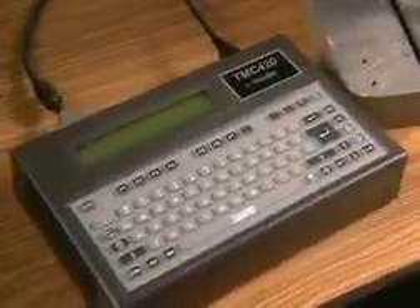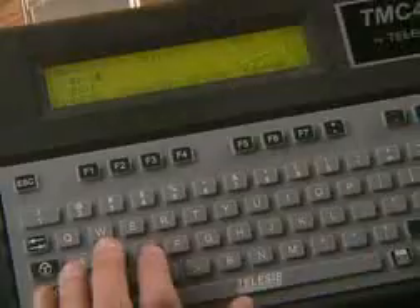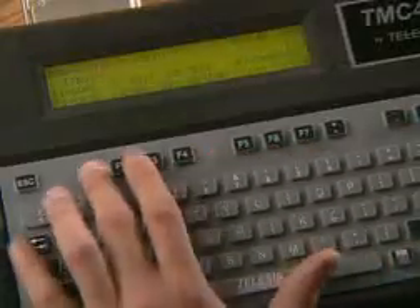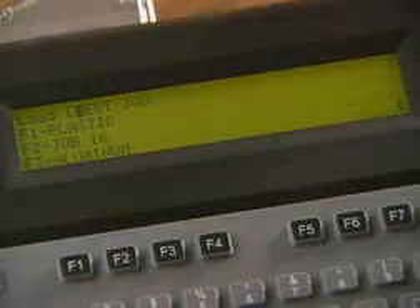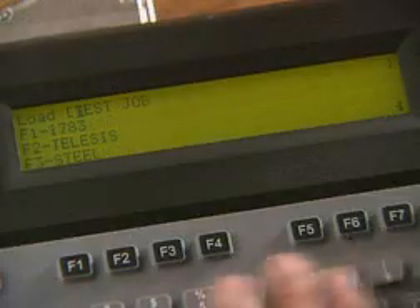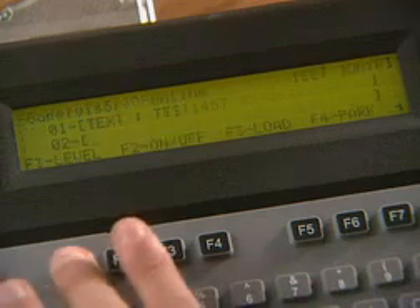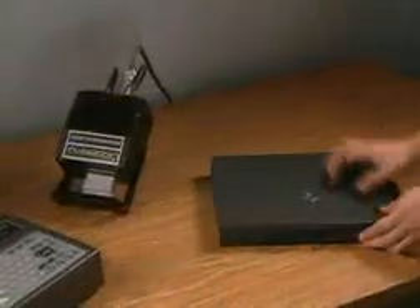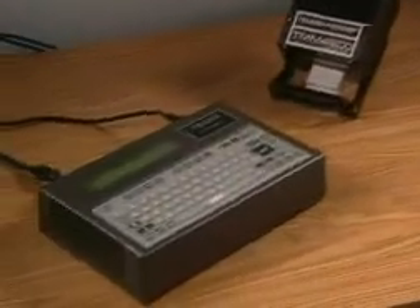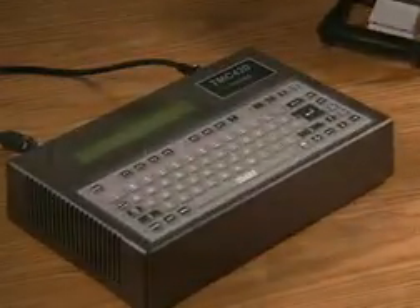Both markers are teamed with our compact, convenient TMC420 controller. It features a four-line back-lit LCD display and rugged, sealed keyboard. The 420 easily stores up to 75 marking patterns in three standard character fonts and one user font. No PC is necessary. Everything you need to program and edit patterns is inside the 420.